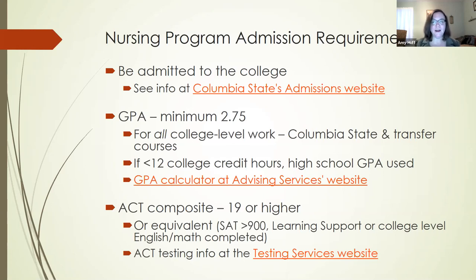You have to have at least a 2.75 GPA and at least a 19 or higher on your composite ACT score, or the equivalent. Maybe you took the SAT — that's fine, you don't have to retake the ACT. We have a conversion table for the SAT; you have to make greater than 900. Another way to equate to a composite ACT score of 19 is if you've completed all of your learning support classes, or if you have taken a college level English and math course. The SAT, completing learning support, or completing a college level English or math — we count those as equal to a composite ACT of 19.